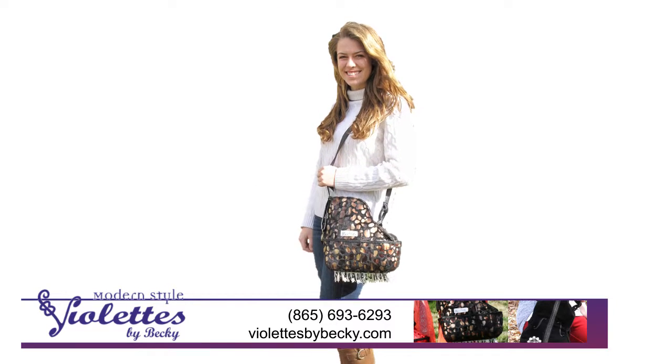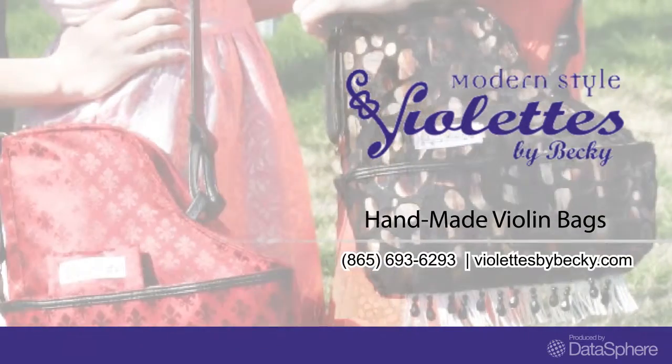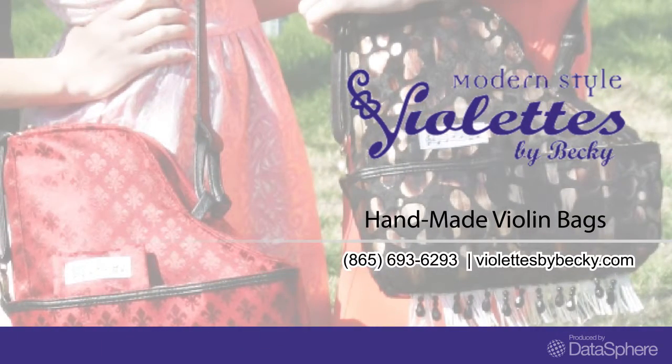Violettes are also the perfect gift for your music teacher. Profits support children's music causes. For more information about our products and services, visit us at violettesbybecky.com.